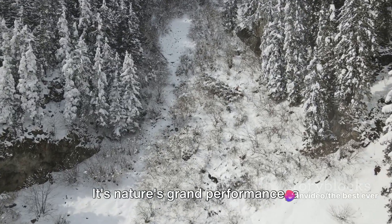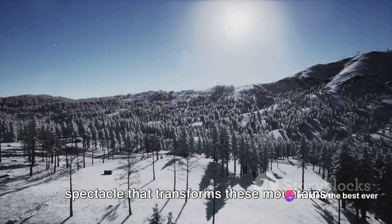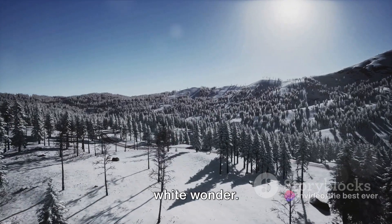It's nature's grand performance, a spectacle that transforms these mountains into a frosty paradise, into a world of white wonder.